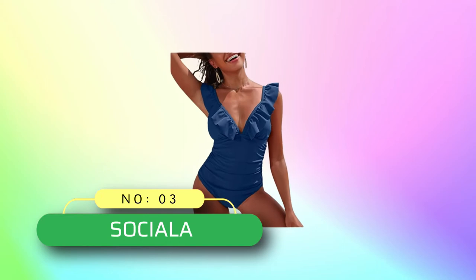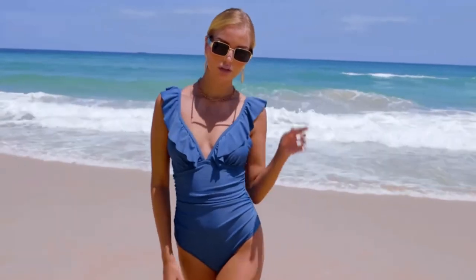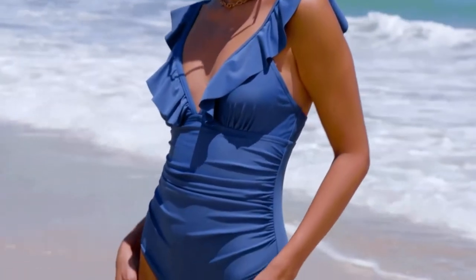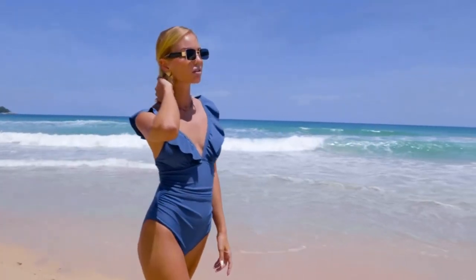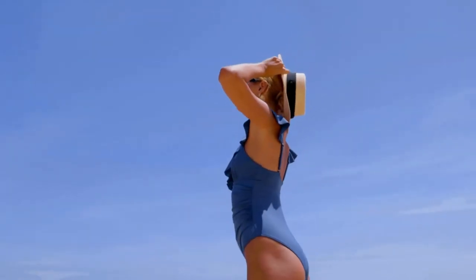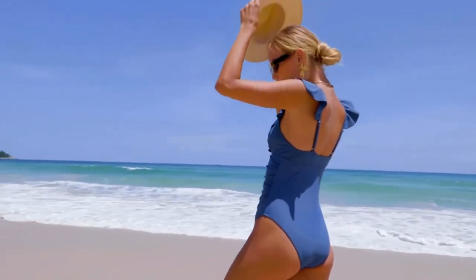Number three: Sasiala bathing suit for pale skin. This Sasiala swimsuit features a ruffled plunge V-neck with a fashion and flattering design. Shirred front effects for tummy control and show your curve perfectly. High cut leg and low back design make the monokini bathing suit cheeky and sexy. The one-piece swimwear has built-in removable padding and adjustable straps for customized fitting and convenient washing.